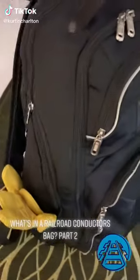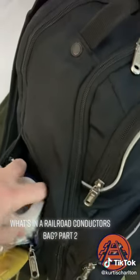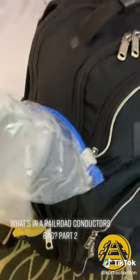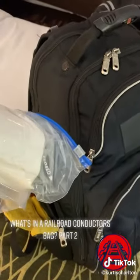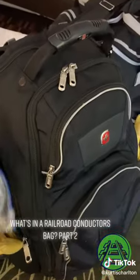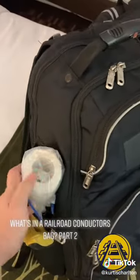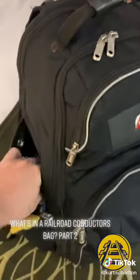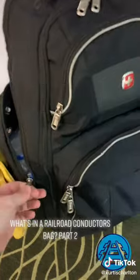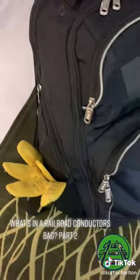Okay, so part two — we'll continue on with the bag. These side zipper pockets: this side zipper is going to have one of the most essential things you can have out here — toilet paper. Take it with you wherever you go. Put plastic over it to make sure it stays dry. You never know when you're going to need it. You do get crew packs at the beginning of your shift, but they can be used up. The time you usually need it is when you're taking a walk on the train, so always have at least one roll.